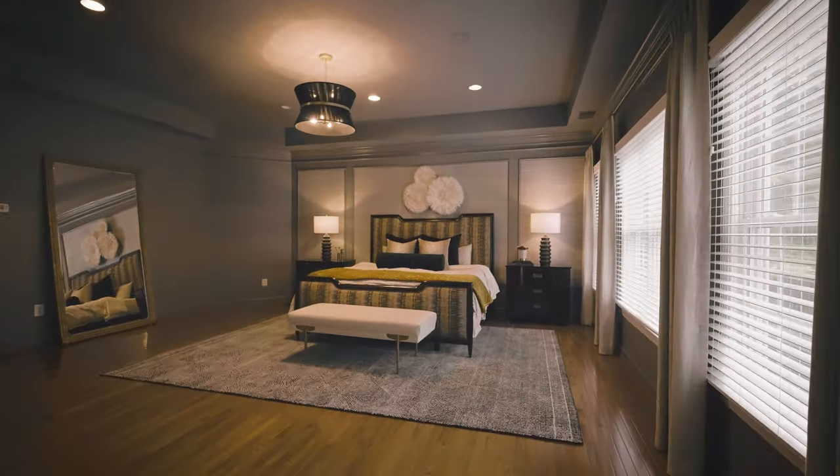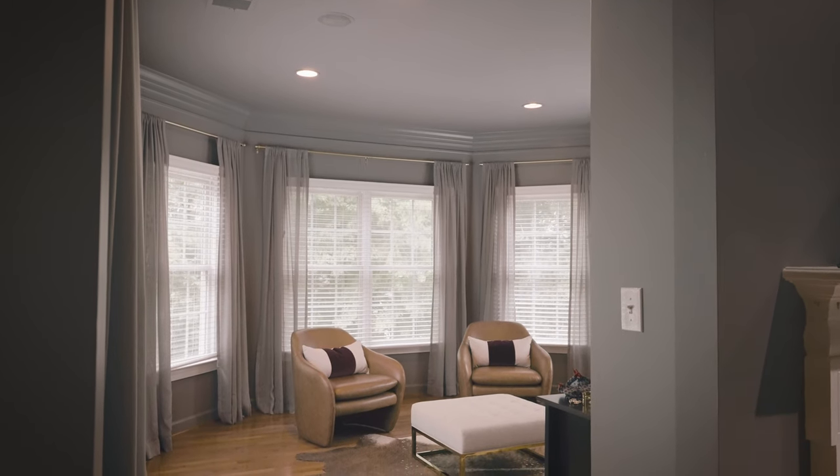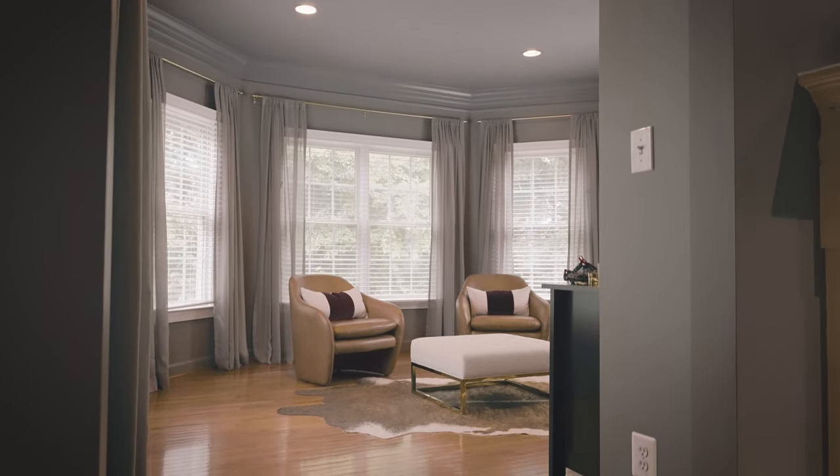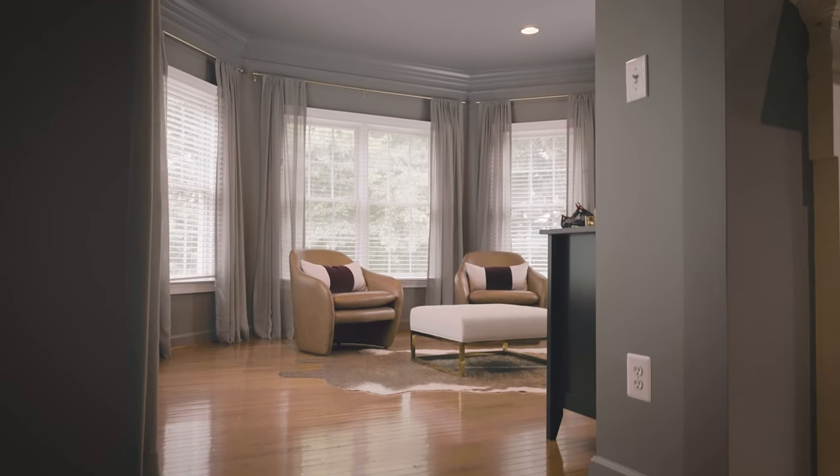In the master bedroom we also have a sitting area which before felt like an afterthought — nothing made it feel cohesive to the rest of the space. So we added a great animal hide-looking rug, then put some really beautiful leather chairs with a pop of burgundy and a nice ottoman so they can put their feet up while watching TV at night.